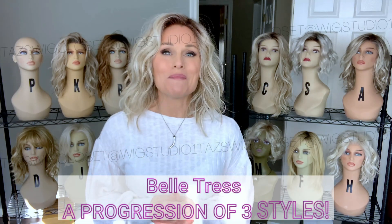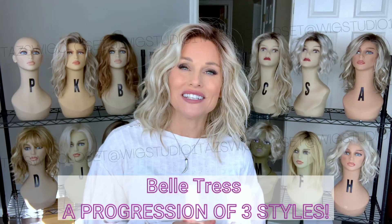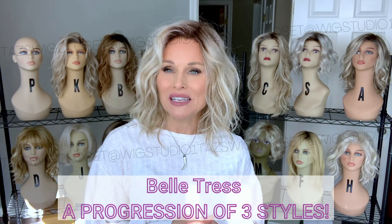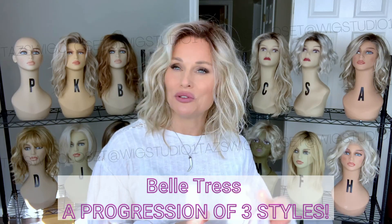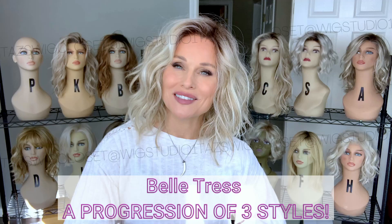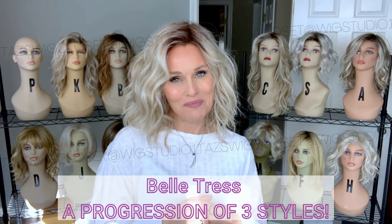Hey everybody! Welcome back to Taz's Wig Closet at Wig Studio One. Today we're going to have some fun and examine three Belletress styles, mid to long length, featuring this beautiful shattered wavy texture. There are some possibilities going on here you won't want to miss these insights coming up.